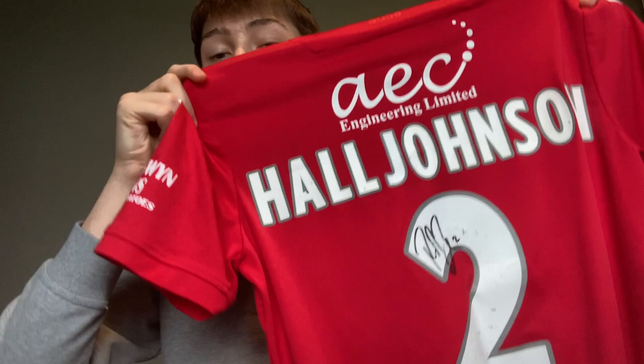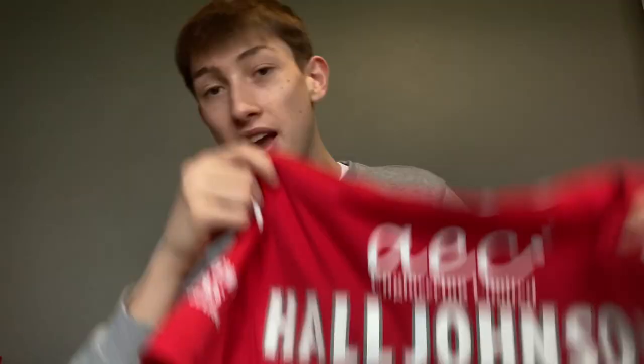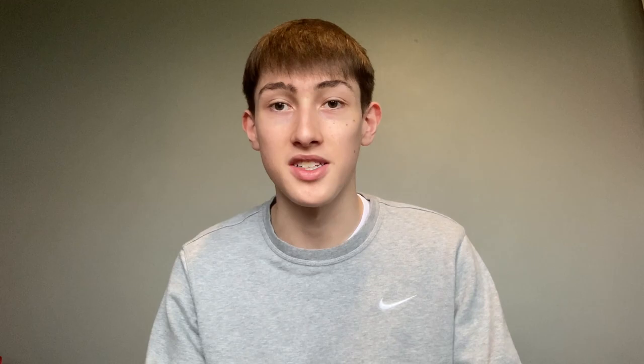And the final shirt — you might think it's just the average 2020-21 home shirt, but no. It has the man, the myth, the legend: Reese Hall-Johnson on the back. This shirt is match-worn and he has signed it on the number. Hall-Johnson scored against Scunthorpe a couple of nights ago, which was really good to see. A match-worn Hall-Johnson shirt with National League patches — this is by far the best shirt I own in my collection.